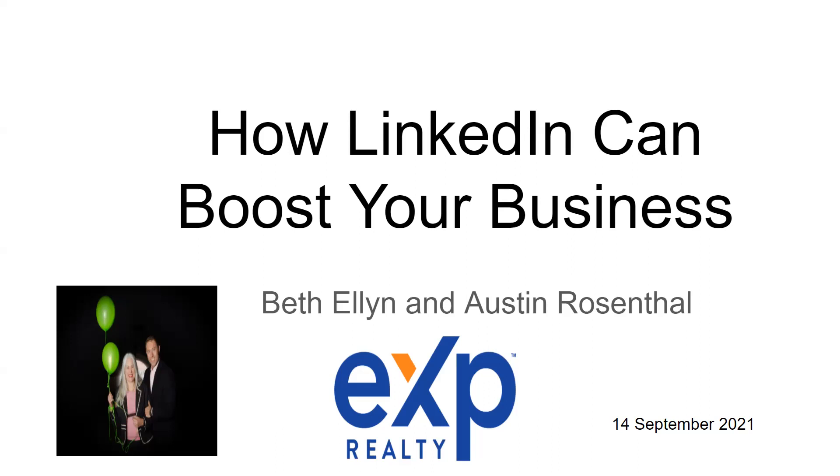Each social media platform has its own unique audience and usage. Not a lot of people have figured out how to use LinkedIn for business, but it can be a very powerful platform — it's basically a platform of 700 million-plus professionals. These can be very valuable leads and prospects for your real estate business. That's why we're doing it.